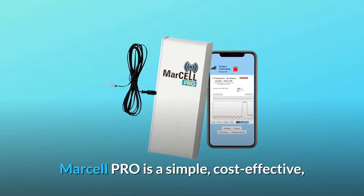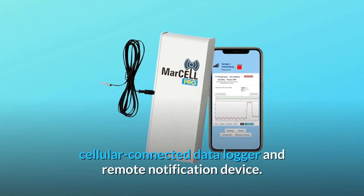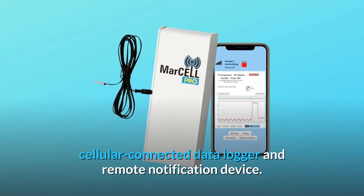Marsail Pro is a simple, cost-effective, cellular-connected data logger and remote notification device.